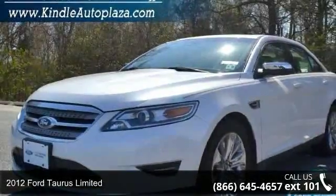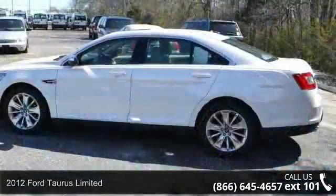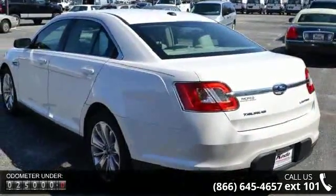Presenting the 2012 Ford Taurus Limited. If you are looking for a first-rate auto, this one could be yours today. This vehicle comes with a reliable six-cylinder engine, connected to a smooth shifting automatic transmission.